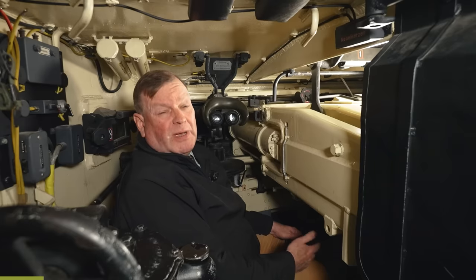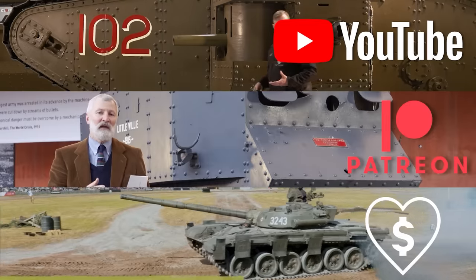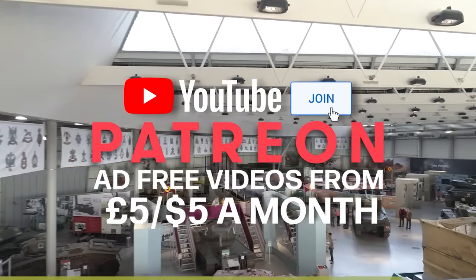This video has been made possible by our supporters on Patreon, our YouTube members and our Superfanks donors. Please join them if you can and support the Tank Museum. And thanks for watching.